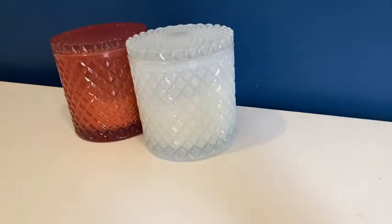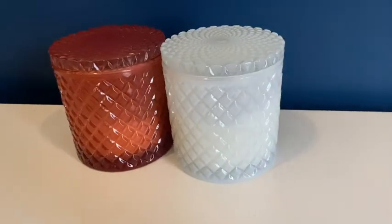Besides their wonderful scent, I also really love the beautiful glass jars that they come in. They're very classy and elegant looking and they make a nice decor piece on their own. They each come with their own lid as well.